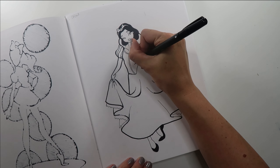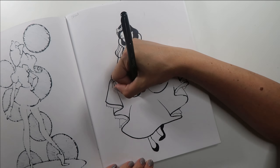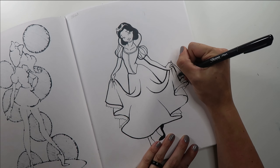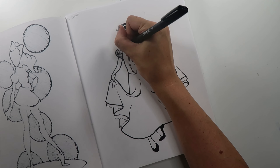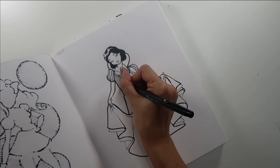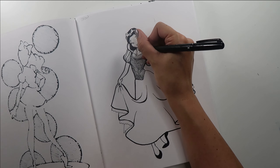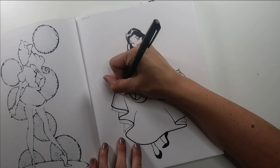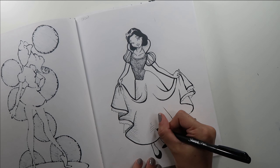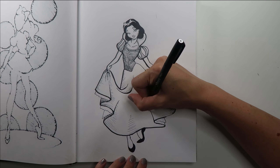I kept her in her classic dress with the slashed sleeves and the full skirt with little hints of the petticoat, but I kept all the shading fairly straightforward. Snow White is such a classic and iconic character design that I wanted to keep this illustration pretty simple. I did a little bit of line weight variation and some simple hatching and cross-hatching, but kept it pretty straightforward.